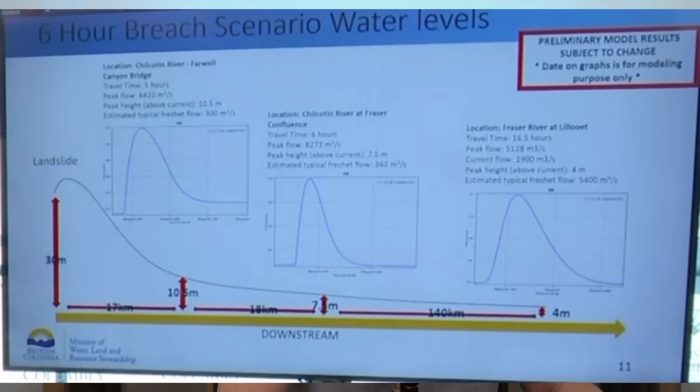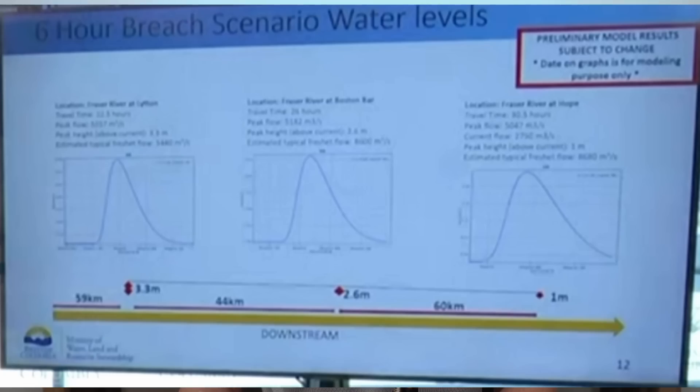They gave some water elevations in the channel. At Farwell Canyon Bridge, the rise in river level was estimated to be 10 meters above normal. At the confluence of the Chilcotin and Fraser, about 7 meters above normal. They estimated it would take about 16 hours for the pulse to reach a little further on the Fraser, with those flows being below spring runoff levels. At Hope, outside the Vancouver metro area, they're only expecting a one-meter rise about 30 hours after the breach, with those flows well below spring runoff levels.